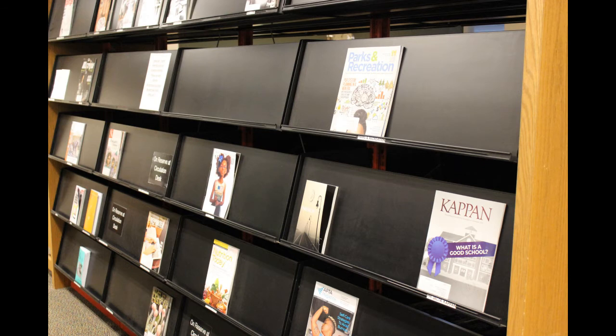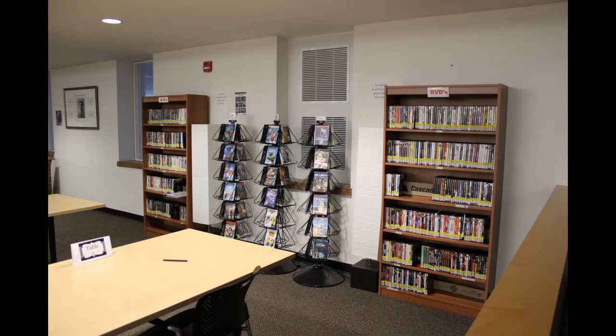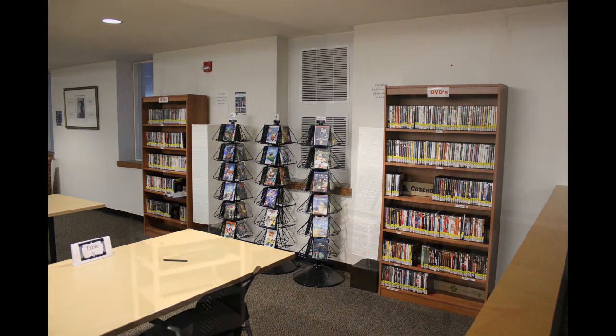On the other side of the first floor are our periodical shelves and DVD collection. Our periodicals include current journals, magazines, and newspapers. Movies can be borrowed and taken out of the library for up to three days, or viewed in our media room on the second floor.